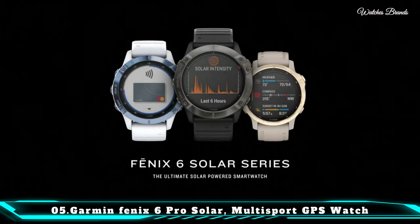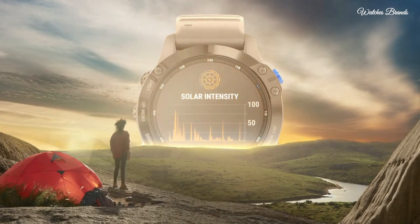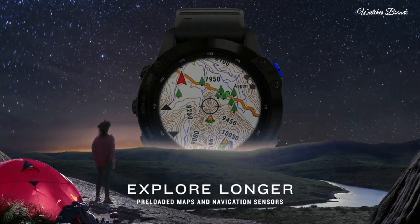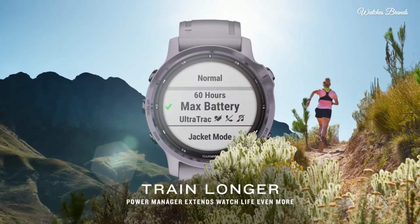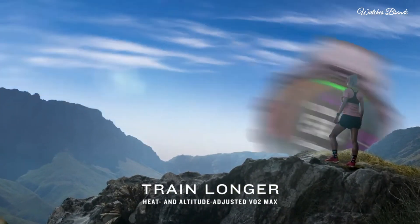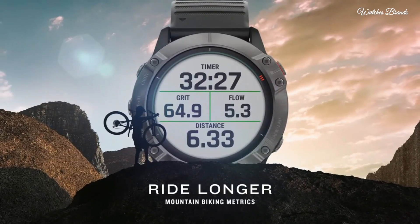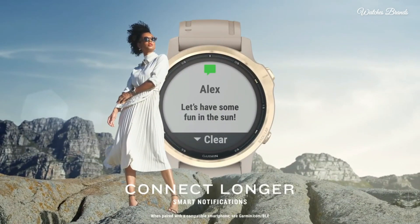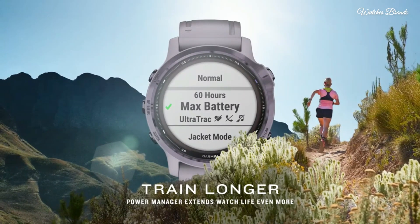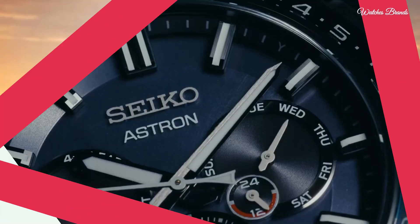Number 5: Garmin Fenix 6 Pro Solar Multi-Sport GPS Watch. Uses a power glass solar charging lens and custom power manager modes to achieve long-lasting battery life. Features an always-on 1.3-inch display and a titanium DLC-coated bezel. Navigate the outdoors with preloaded TOPO maps, ski maps for 2,000 worldwide ski resorts, multiple global navigation satellite system support, and built-in sensors for three-axis compass, gyroscope, and barometric altimeter. Battery life up to 14 days in smartwatch mode or 16 days with solar.